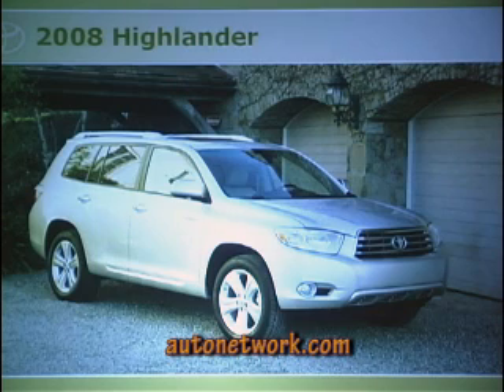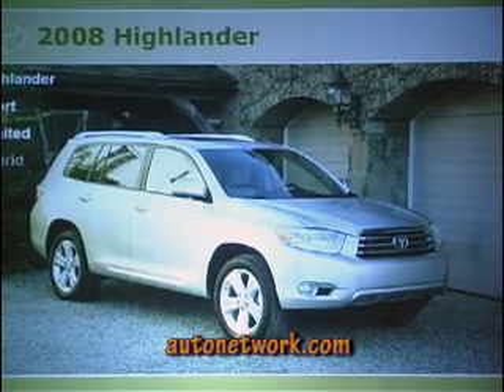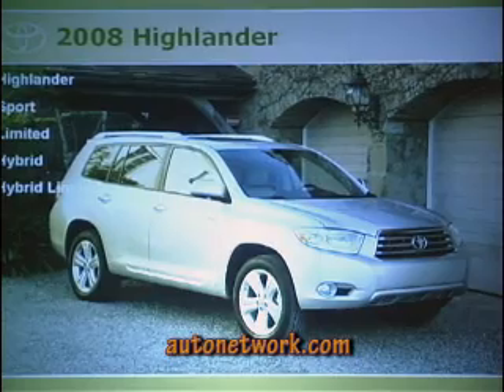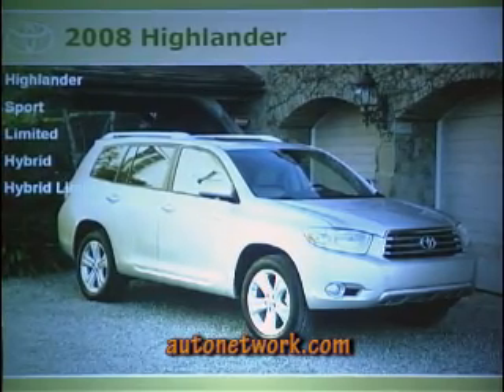We have five vehicles in the Highlander lineup. Our gasoline version launched July 18th, so it's already out there. Then we have a couple of hybrids that will launch the last week of September or the first week of October. The lineup is: Highlander base, Sport, Limited, Hybrid base, and Hybrid Limited — five vehicles total.